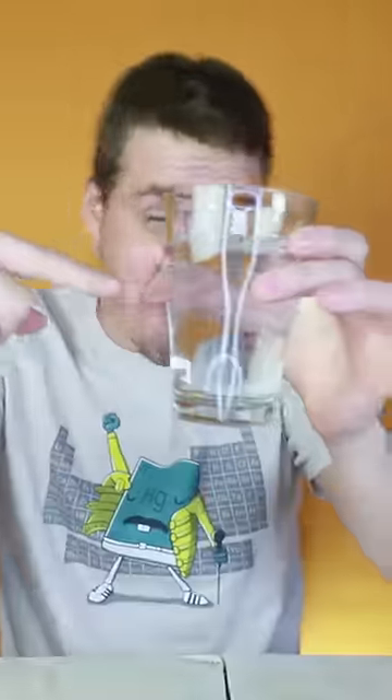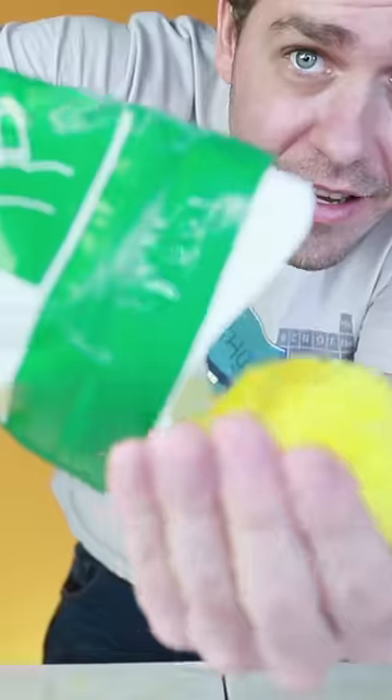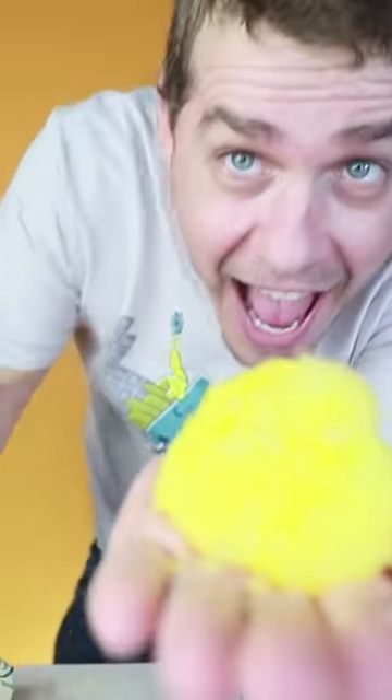I poured it into the bag and it started turning into a solid. As you can see, nothing leaks, and this is what's left. It fulfills its function — this product gets a 10.